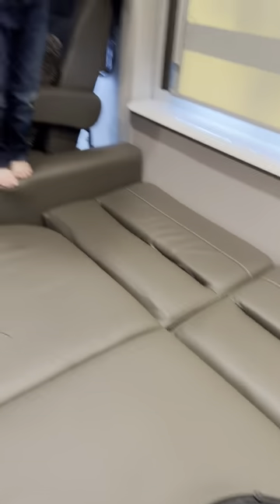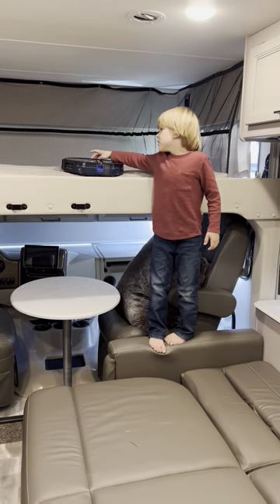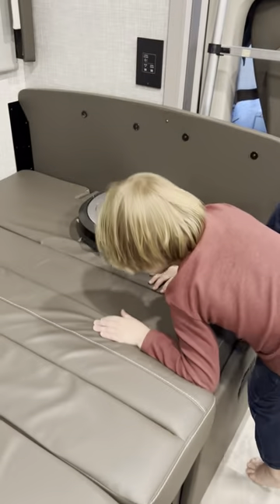So they are all going to clean this camper for us, because it is dirty. Okay, let's get them all started. Start cleaning. Start cleaning. Start auto-cleaning.